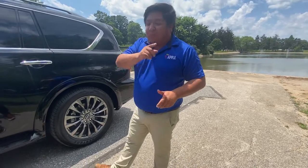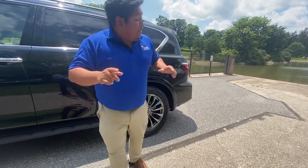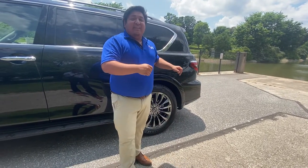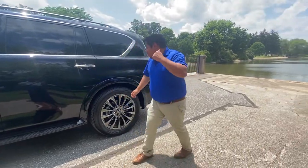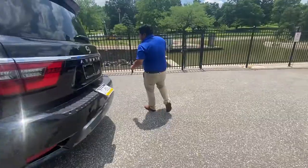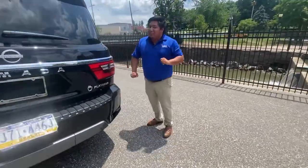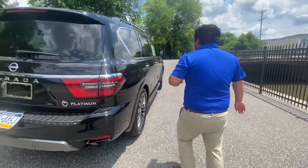Hey guys, welcome back to Apple Nissan. We got a special treat for you all today — we had no idea we were getting this in. What's even better is this isn't just an Armada, it's a Platinum Armada.